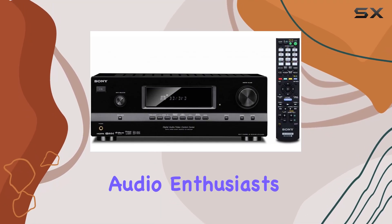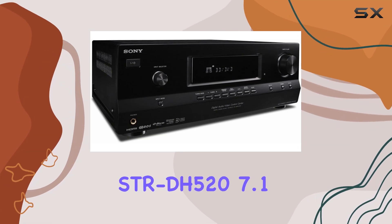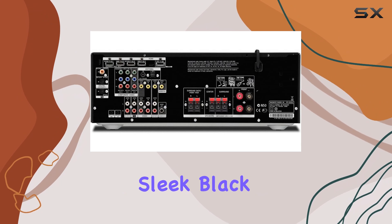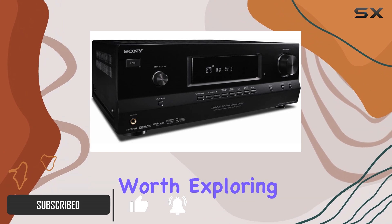Hello, fellow audio enthusiasts. In today's review, we're taking a closer look at the Sony STR-DH527 1-channel 3D AV receiver in sleek black. This receiver may be discontinued by the manufacturer, but it's a powerhouse worth exploring.